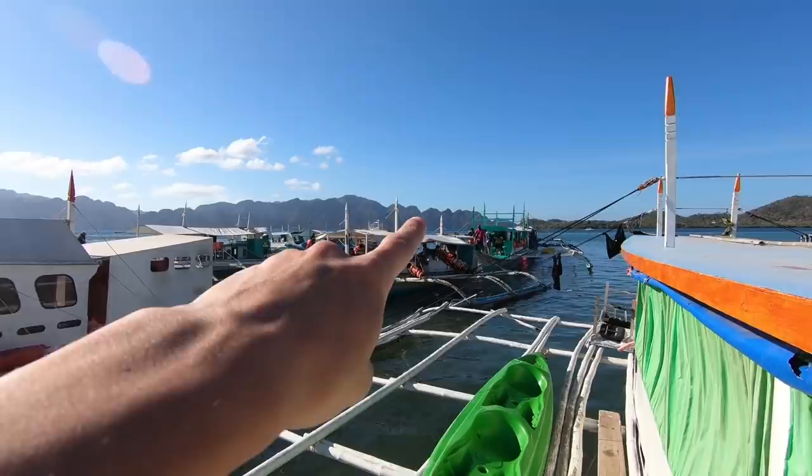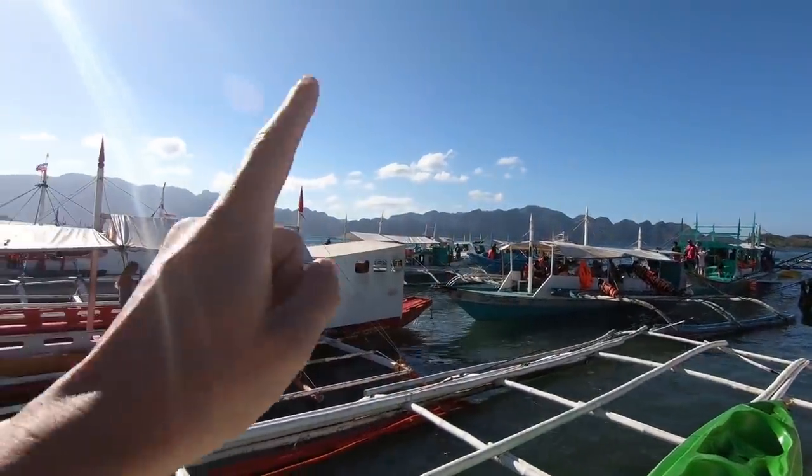We are actually in the town of Coron now, and the place that we're going is called Coron Island, which is a separate island. You can see it in the background there — that's where we're heading now.